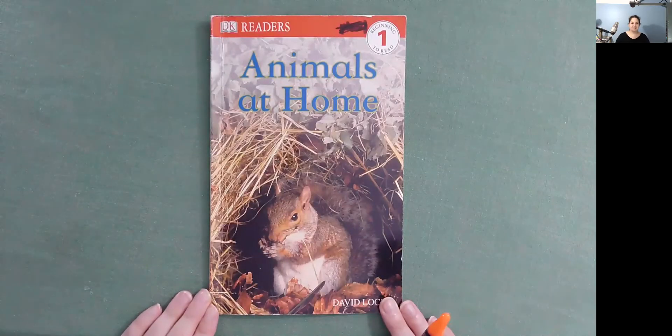Hi, I'm Ms. Ginsberg with KnowAdam, and today we're going to be reading Animals at Home.